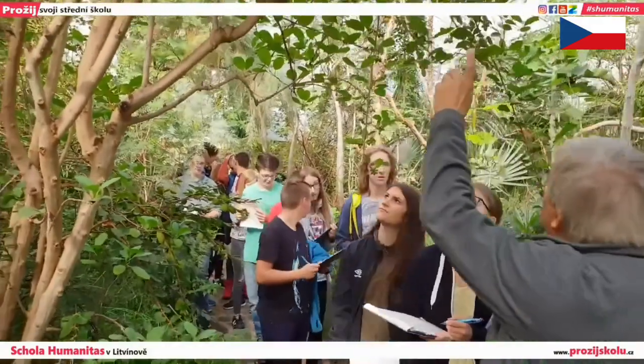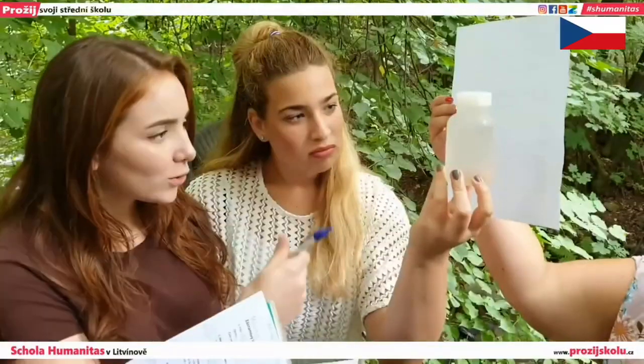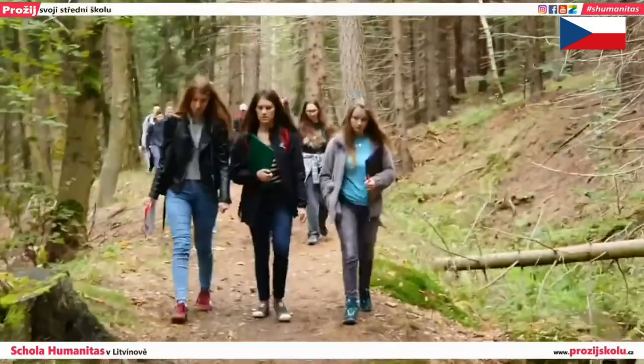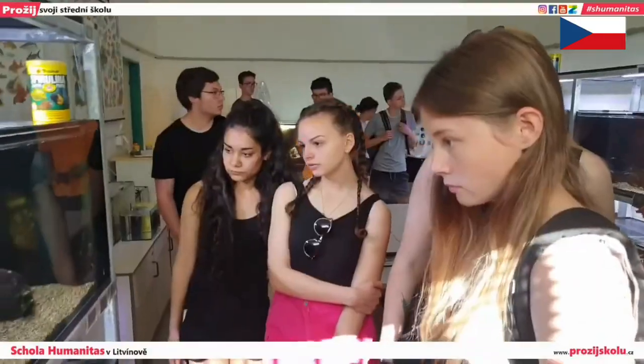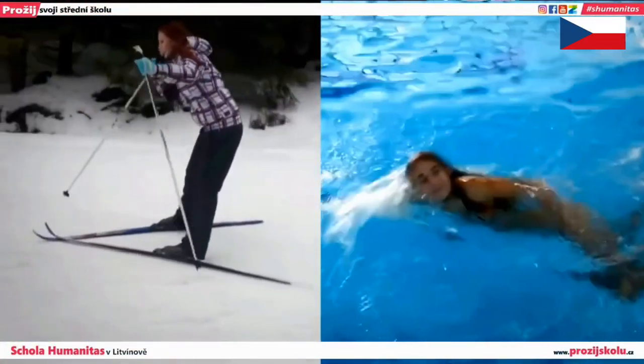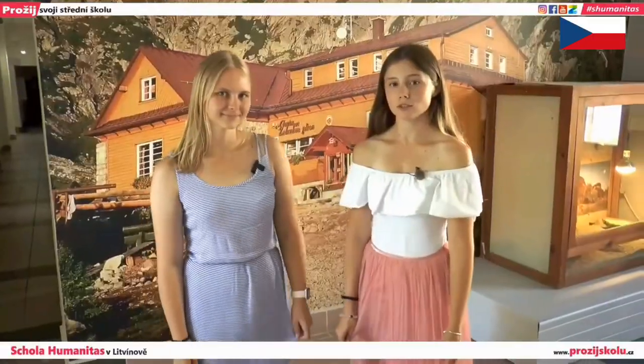Students of Scola Humanitas learn everything about botany and zoology throughout their studies and spend many days on trips around the country, supplementing their theories with the necessary practice. Another advantage of Scola Humanitas is the sports courses — we take four sports courses during our studies.